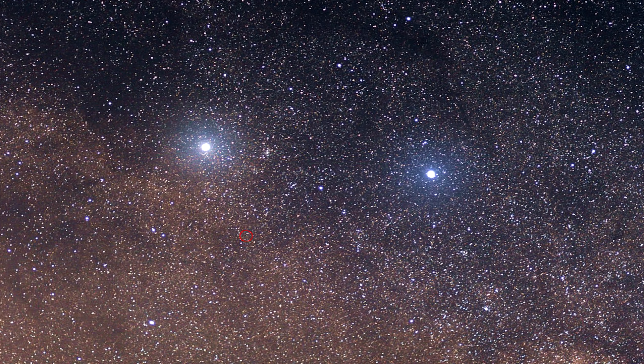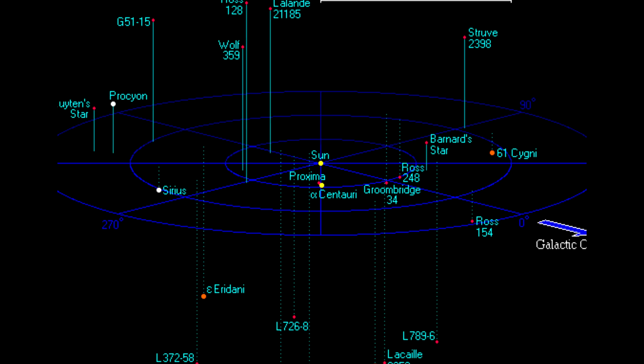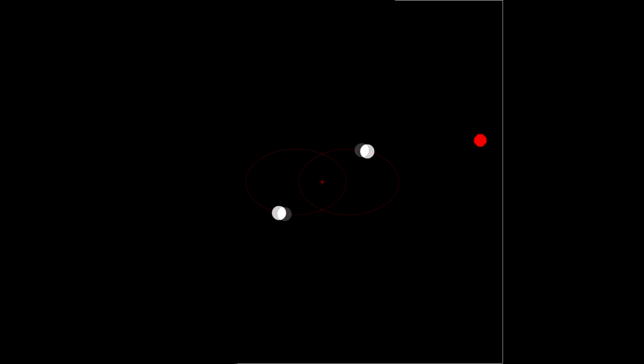Proxima is part of the trinary star system Alpha Centauri. From Proxima to the next star in that system is only 13,000 times the distance from the Sun to the Earth — an interstellar baby step. We have now reached the Alpha Centauri system, a double star being orbited by Proxima.